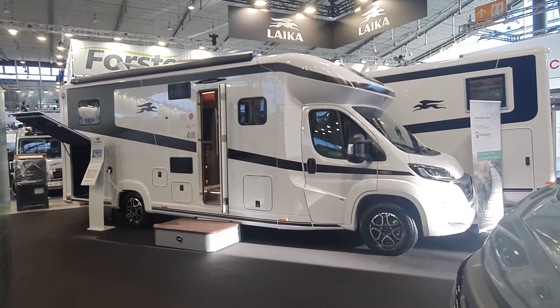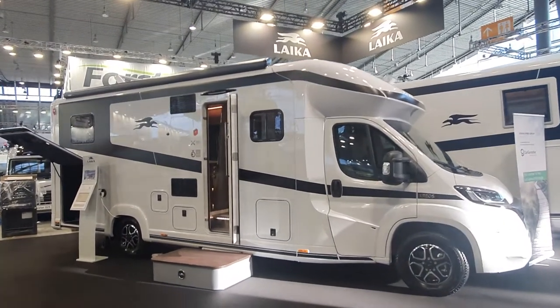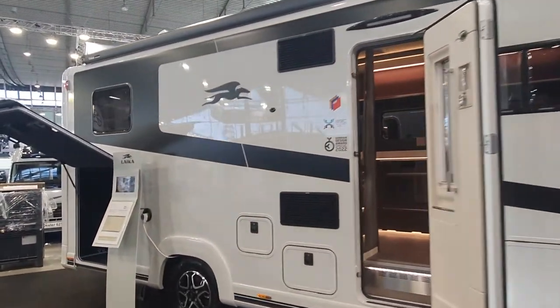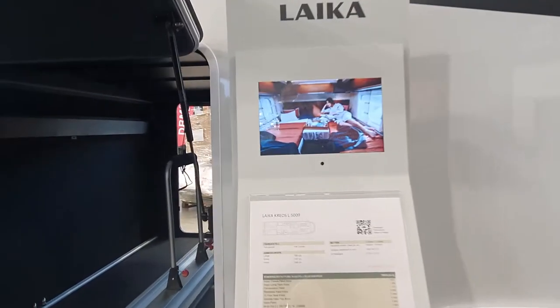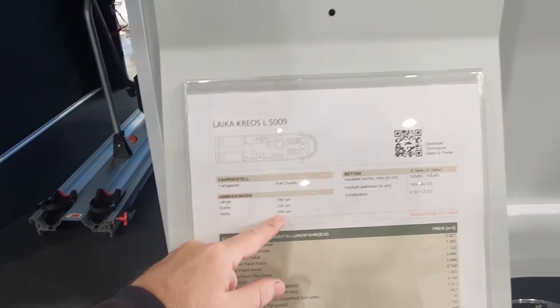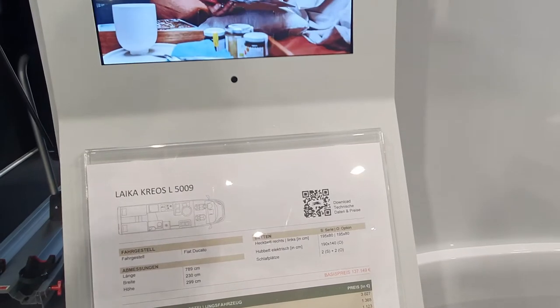Hello and welcome. This is a Leica Kreos motorhome. This will cost 177,500 euros. It is 789 centimeters long, 230 wide, 299 in height. It's got a German layout in the back with 195 centimeter long beds.